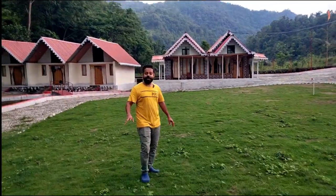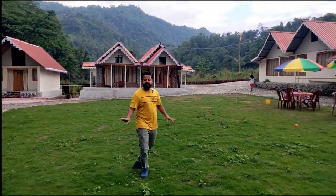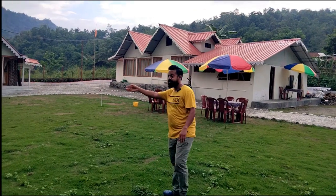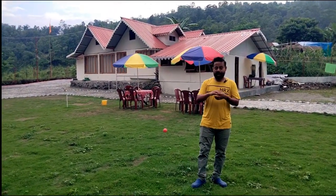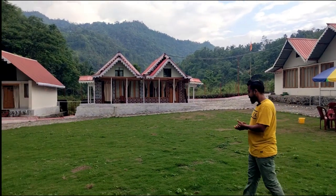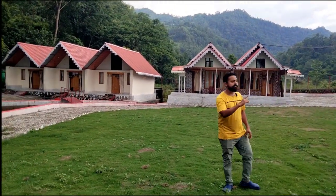Right in front of the cottages there is a lawn — it's a perfect place. We are planning a seating area here, so there will be a number of seating spots. It's a perfect place to have your lunch, have your dinner, or relax in the evening or in the morning time. And again, this area has the entire view of the hills.